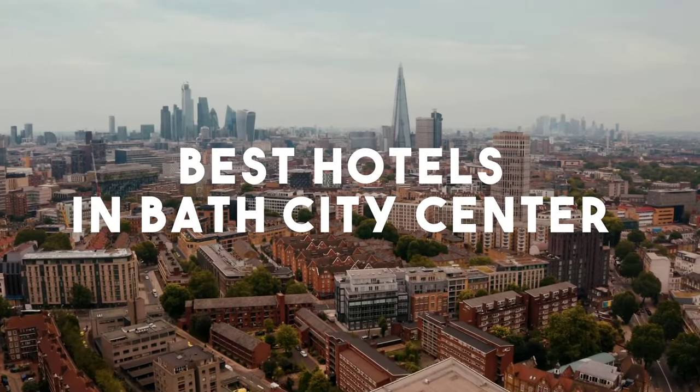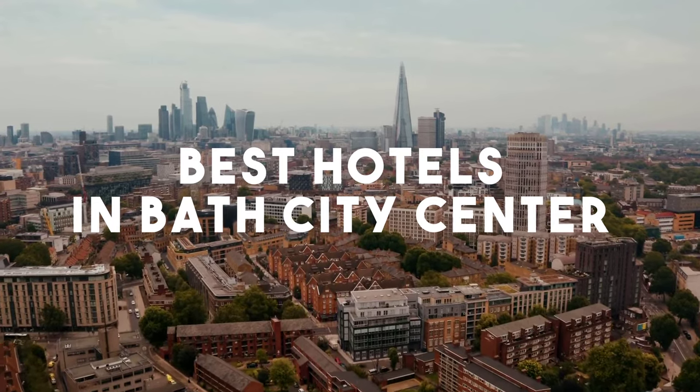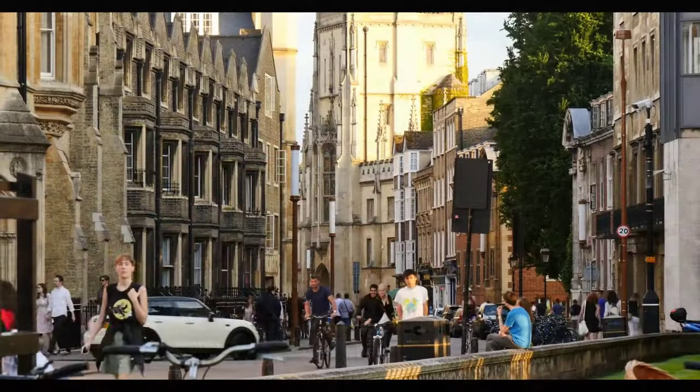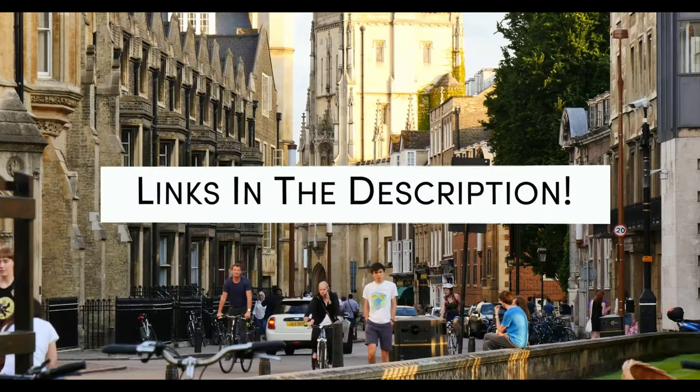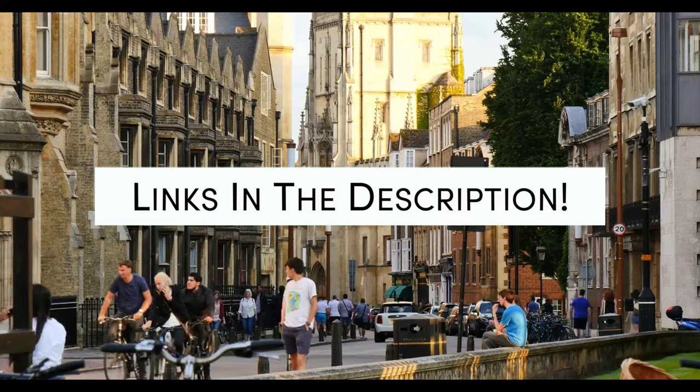In this video, we will take a look at the 5 best hotels in Bath City Center. Whether you're traveling with your family, as a couple, for a business trip, or looking for something budget-friendly, we got you covered. Links to all of the hotels mentioned in this video will be listed in the description below. Let's get started.